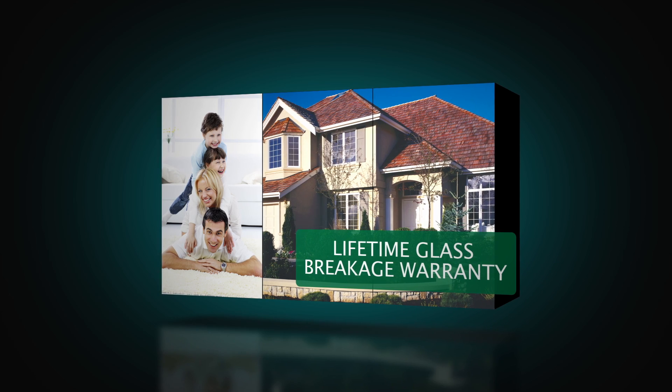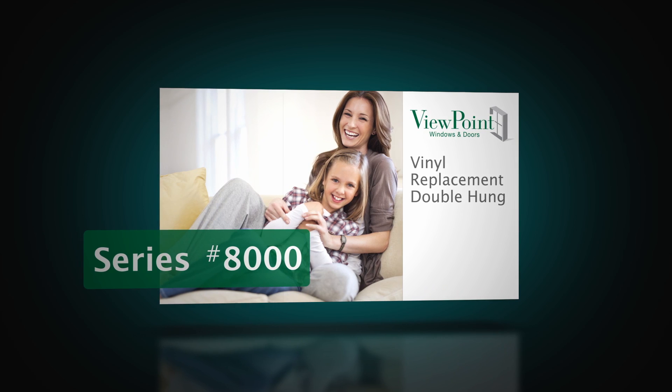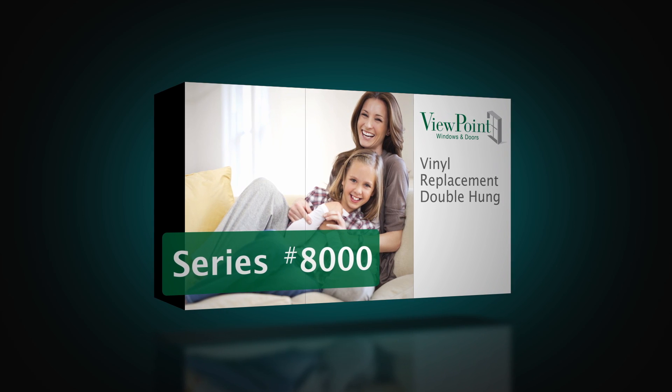With a standard lifetime glass breakage warranty, it is also backed by protection plans second to none. The Viewpoint 8000 represents the best a vinyl window has to offer, from worry-free performance to peerless energy efficiency to color and functional enhancements that will accommodate any need you have for your home's investment.